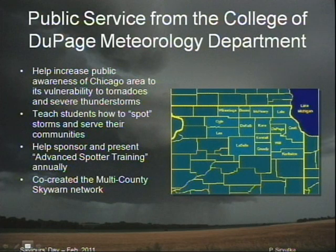Here in Chicago, in northeast Illinois, we are part of a network called Multi-County Skywarn, where we have 15 counties working together to help each other provide warning time and lead time for the warnings for all the people in northeastern Illinois. That encompasses around 7 million people.